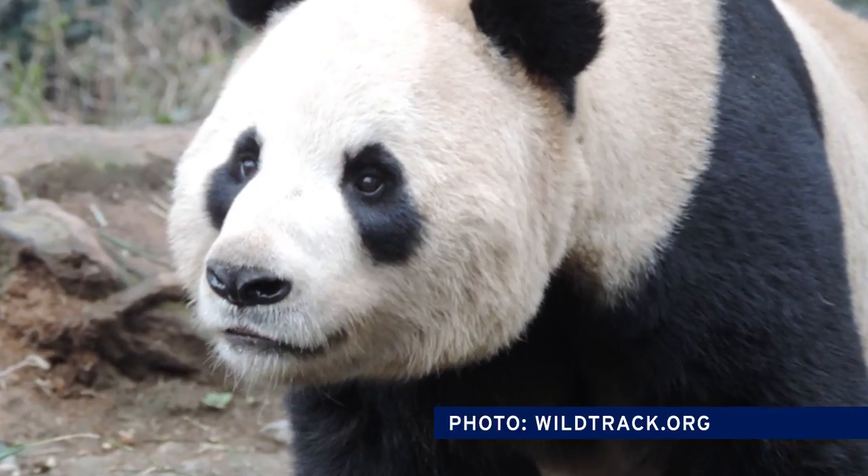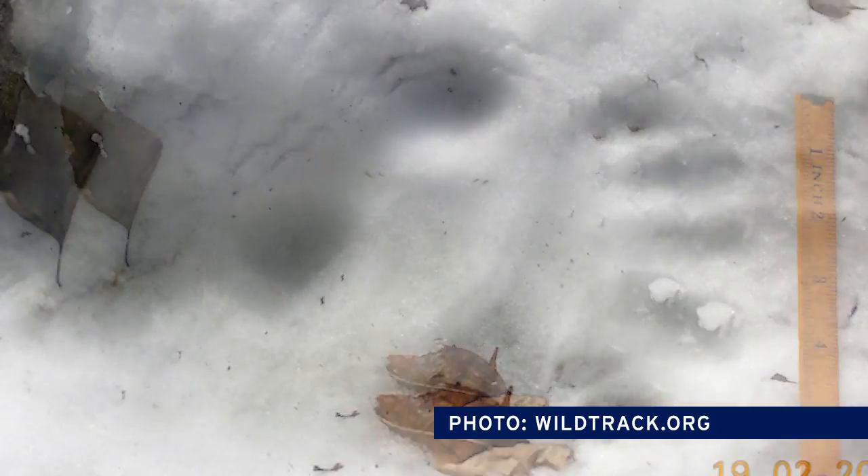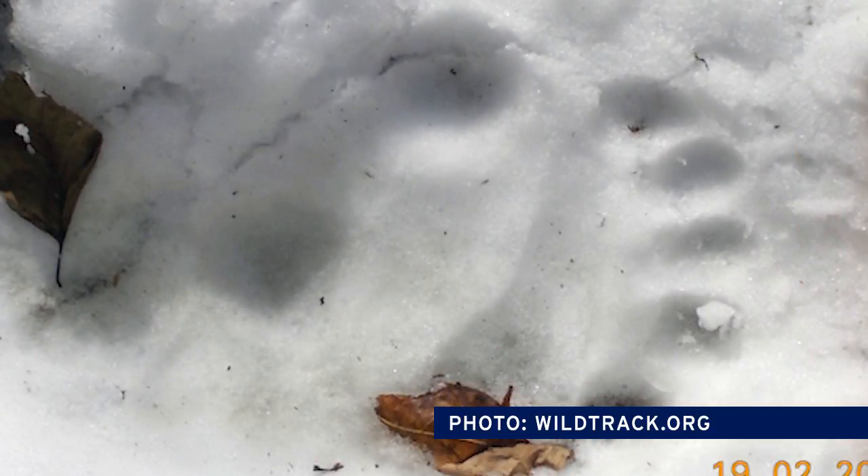One of the most valuable ways in which this could be used is for giant pandas. We can't tell males from females and we don't really have a very good idea of how many there are. But what Zoe and Skye and Dr. Binbin Lee, who has just recently got her PhD from the Nicholas School, have shown is we can identify 95% of individual pandas from their paw prints. That's going to be a really valuable technique to allow the Chinese authorities to count pandas.